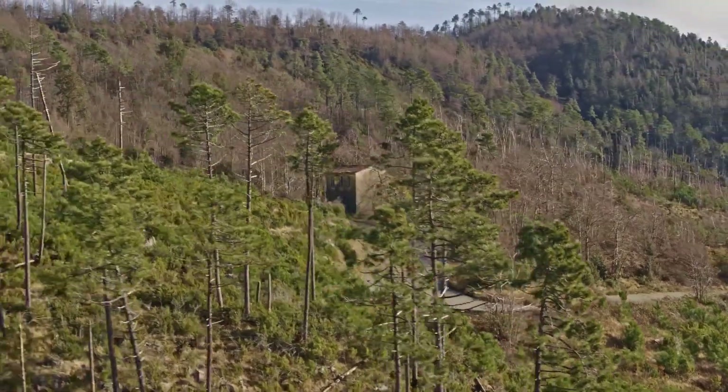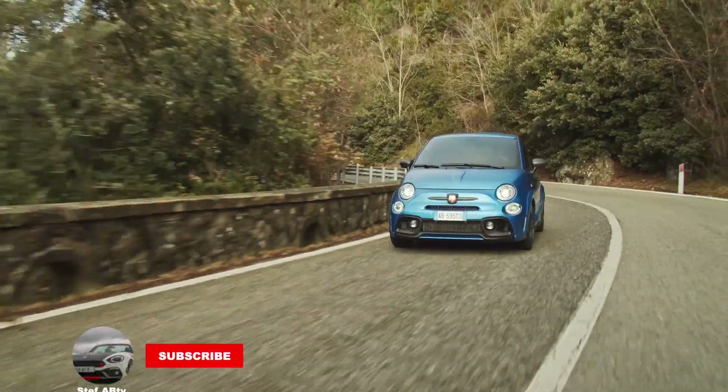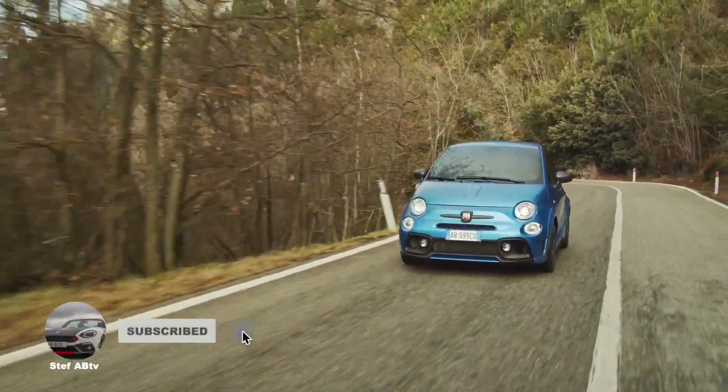Let's see if we can get 1,000 likes on this video, and if you're new here, consider subscribing. Okay, so let's get into it and let me tell you all the things you need to know about the 595 Competizione.